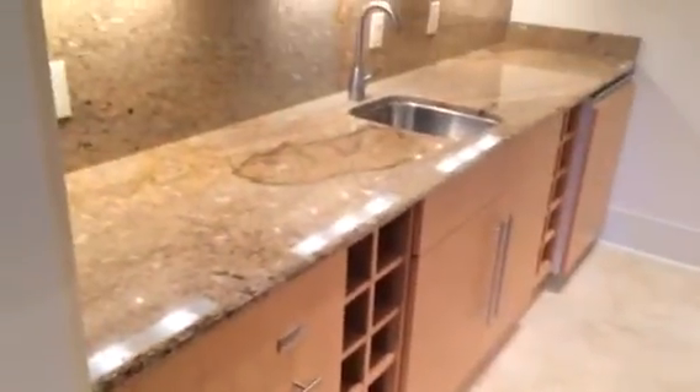This is a prep area or wet bar downstairs, which is between the dining room and the kitchen. It has its own dishwasher, a small refrigerator, and an ice maker.